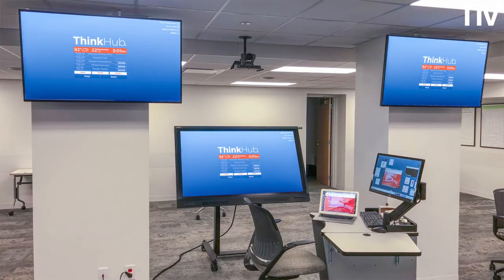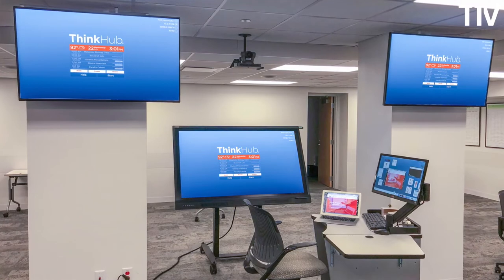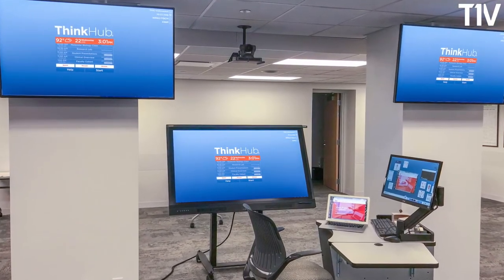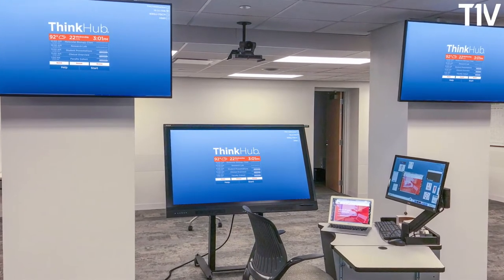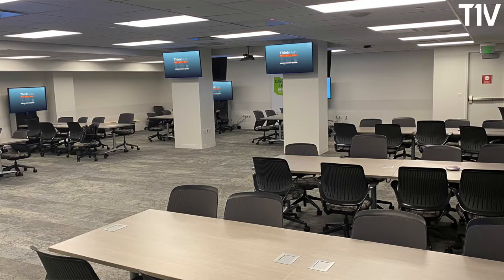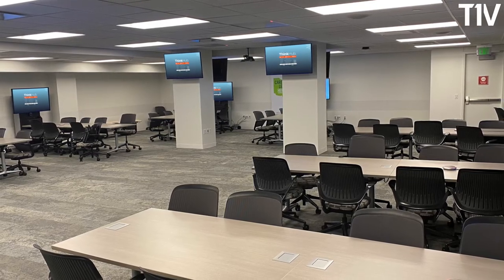The multi-site functionality was a perfect fit for our active learning classroom design because the shared video conference and shared content between our three campuses during a learning activity was just a perfect fit for us. We were very excited to come into contact with T1V.